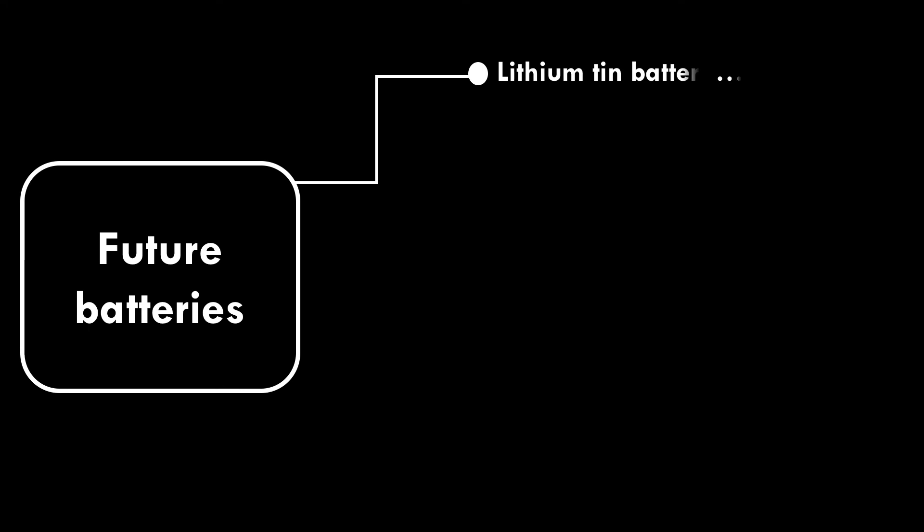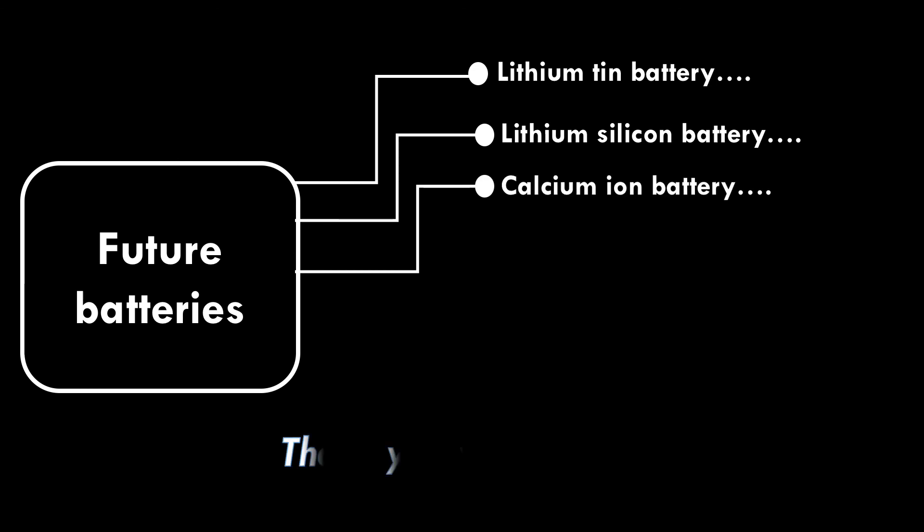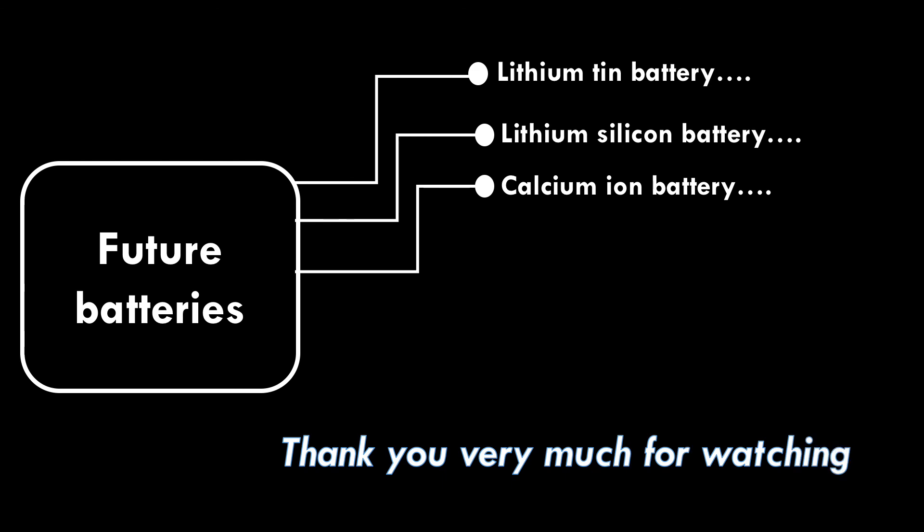There can be some other battery technologies in the future, like lithium-tin battery, lithium-silicon battery, and calcium ion battery. Thank you very much for watching.